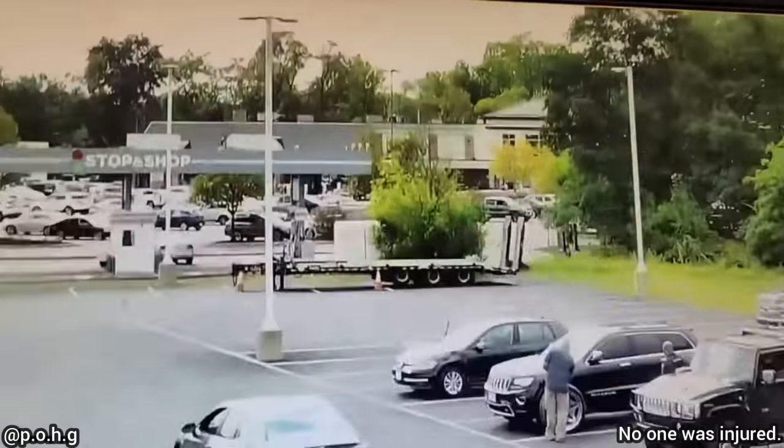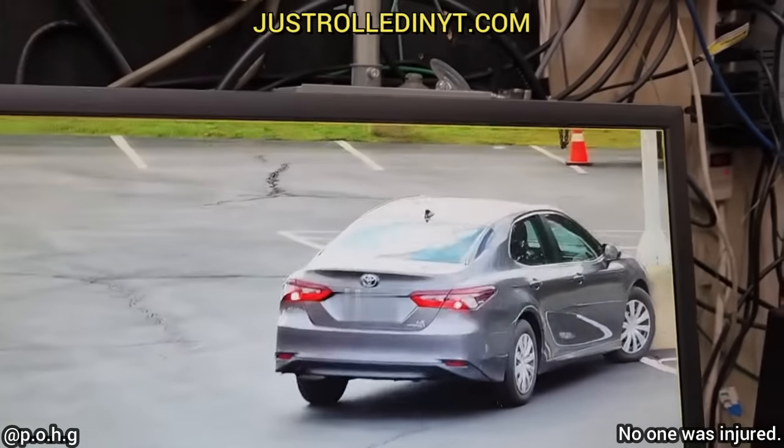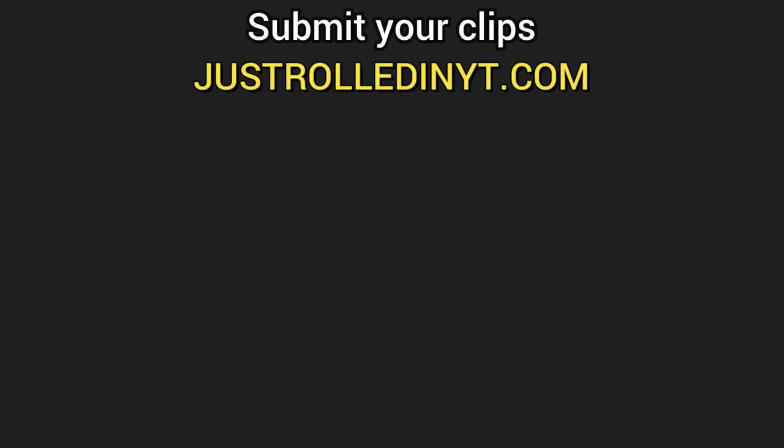This customer was not paying attention when they left the shop after they got their first oil change done on their car. If you've enjoyed this video please consider leaving a like or subscribing if you haven't already, and you can submit clips that you filmed on our website at justrolledinyt.com. Thanks for watching.